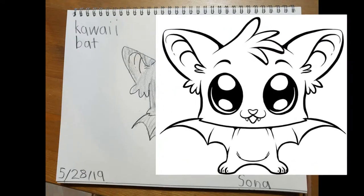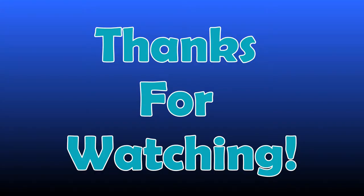BAT! Thanks for watching. Make sure to subscribe. Thank you.